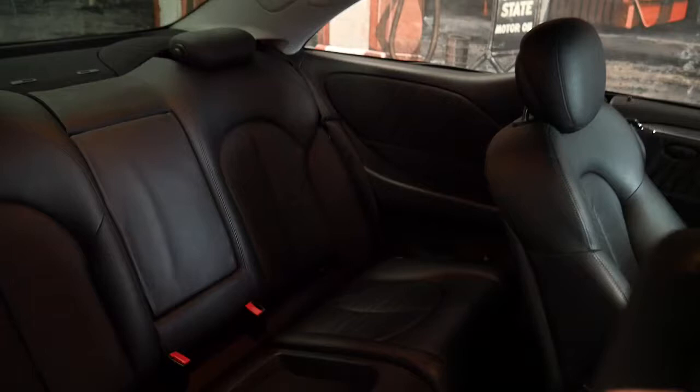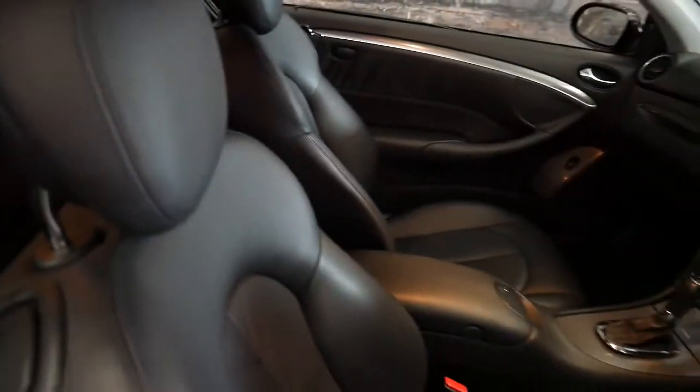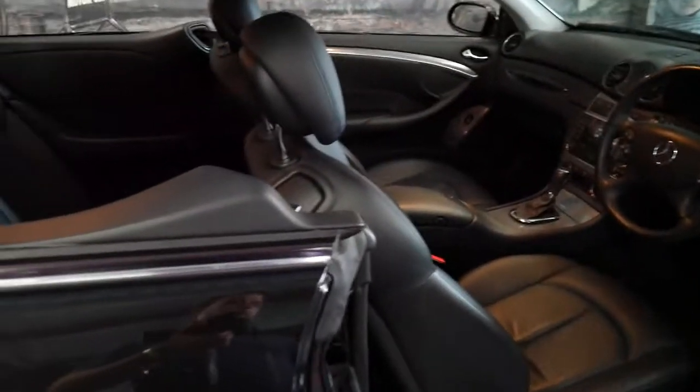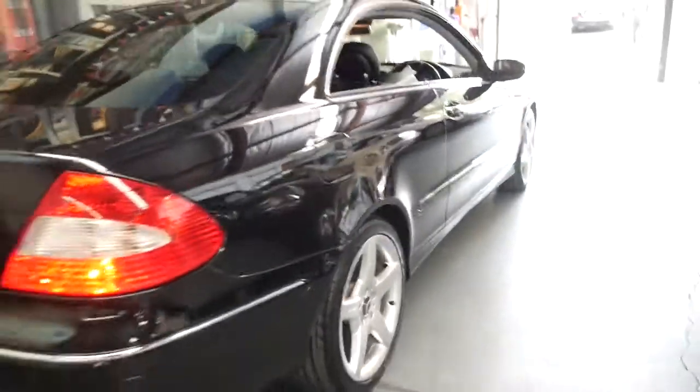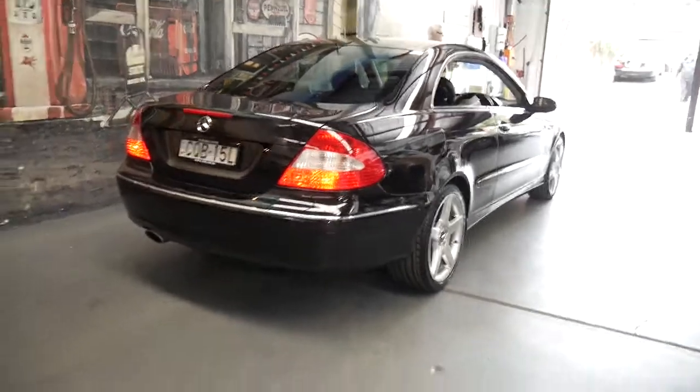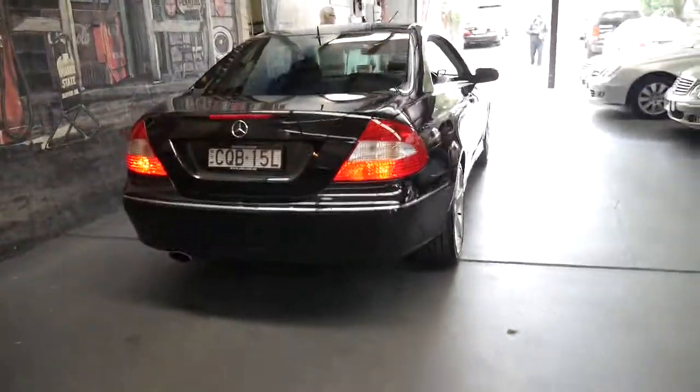They're a four-seater coupe — very reliable, economical and safe. Parts are readily available and I think they look fantastic. It's got front and rear parking sensors, and being an '05 model it's actually an update.